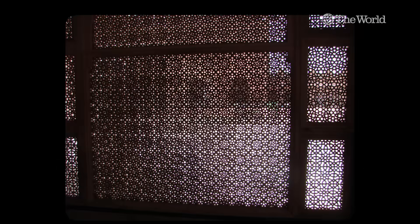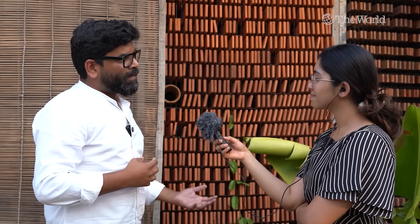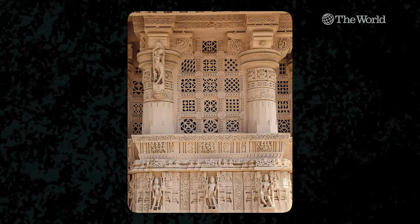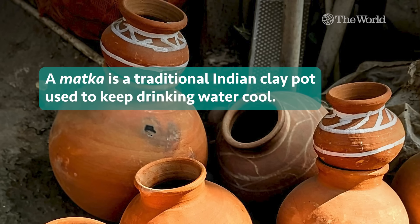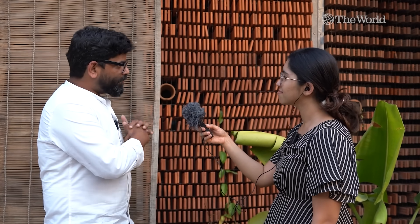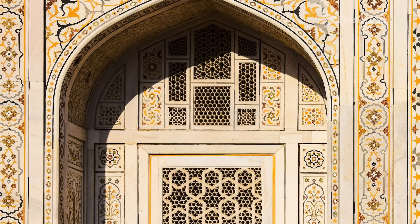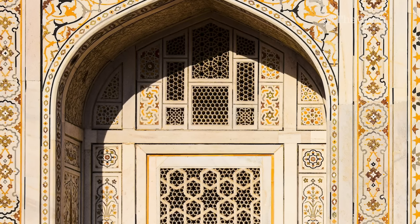Honestly, this is a very traditional idea. What we have done is innovated the way we are applying it, but the idea of shading and evaporative cooling have existed for thousands of years — matkas and all of these things. What we did was combine evaporative cooling with shading so they also provide cooling at the same time. That's where we started looking at how to combine traditional science with evaporative cooling. Everything else is progression on that idea.